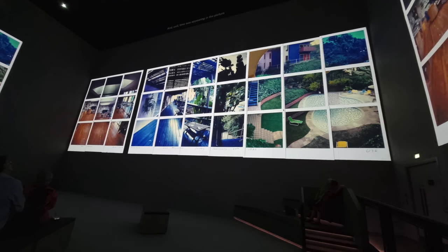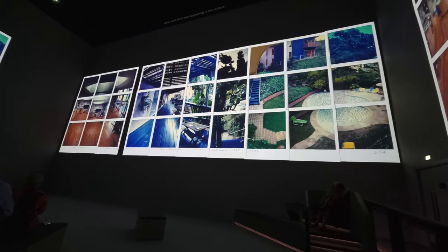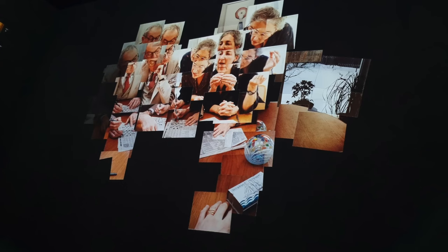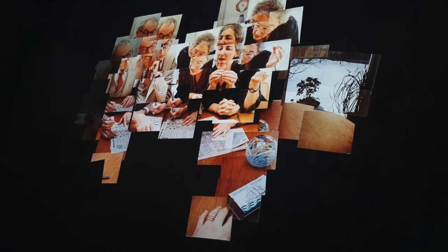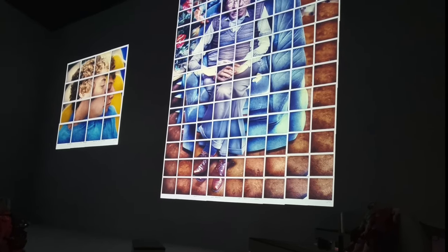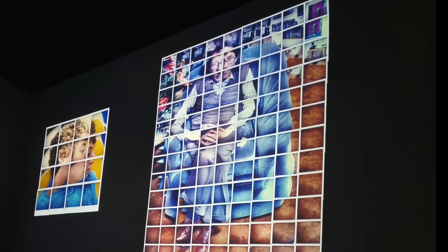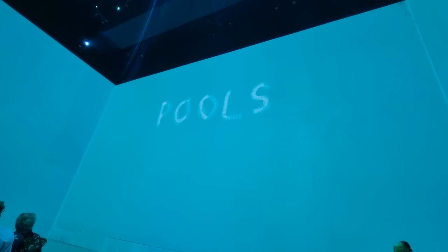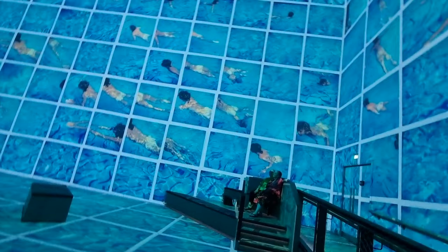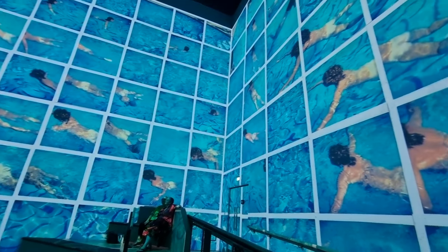Some of the themes refer directly to different practices Hockney explored as part of his artistic career, such as 'Drawing with a Camera,' which investigates how he used images to find a new form of expression.